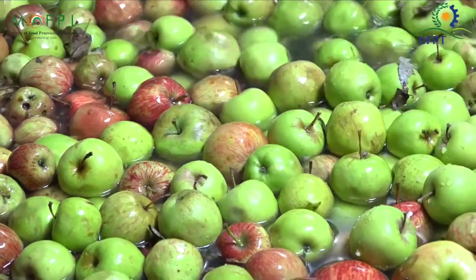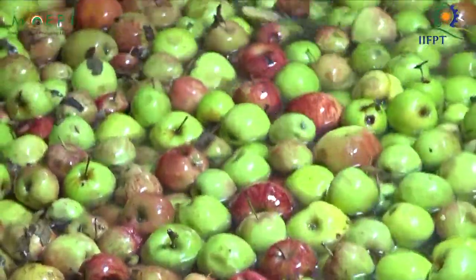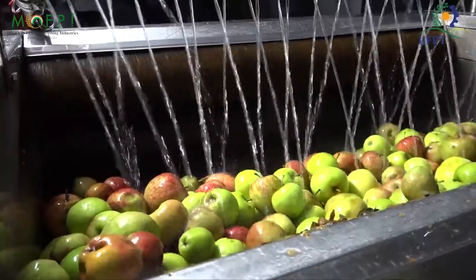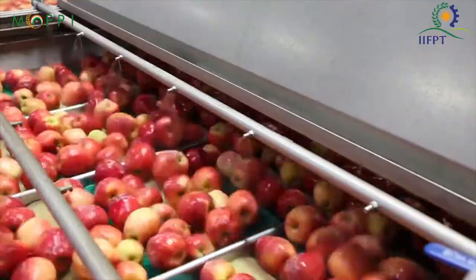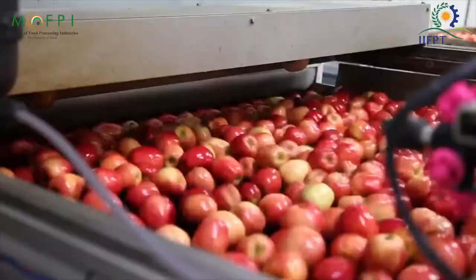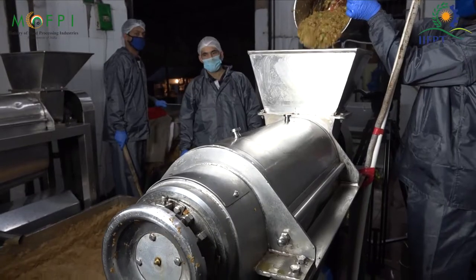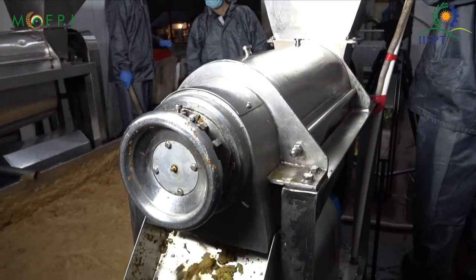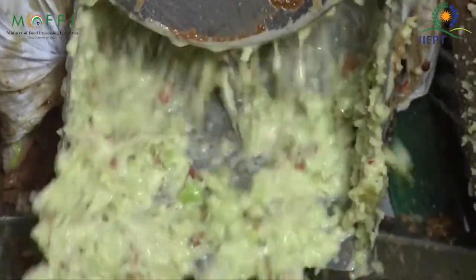The process of making apple wine starts with washing the apples thoroughly in the washing area with the help of a washing machine. Then, through conveyors, these apples are passed via a pat dryer so that no water should be present on their surface. Then these apples are sent to a crusher where they will be crushed to obtain a sort of apple paste.